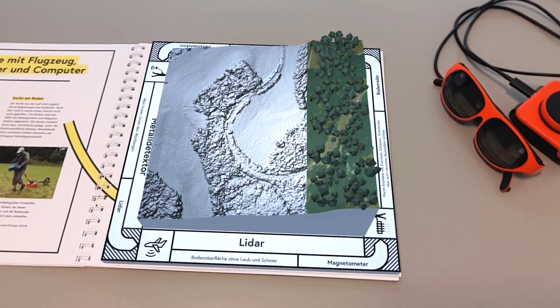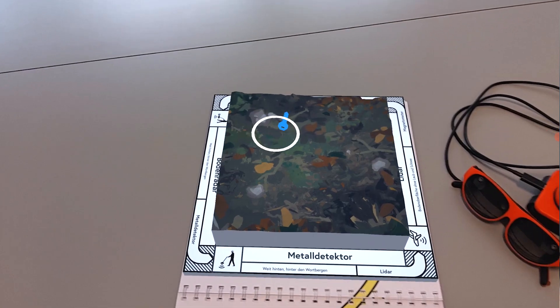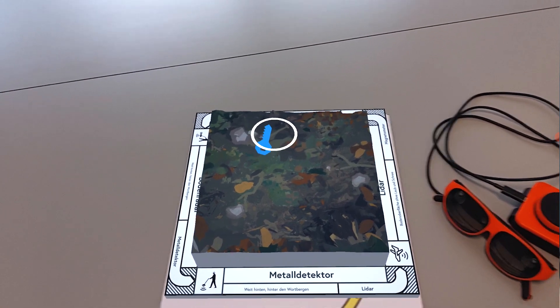The research project serves as a medium to teach secondary school students about the work that archaeologists do and how digitization influences their job.